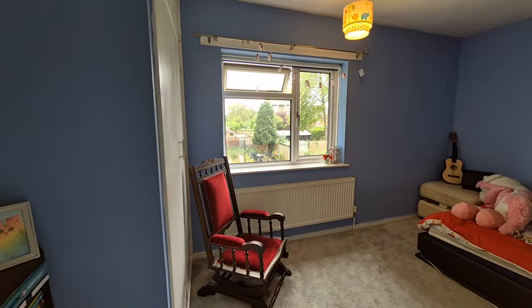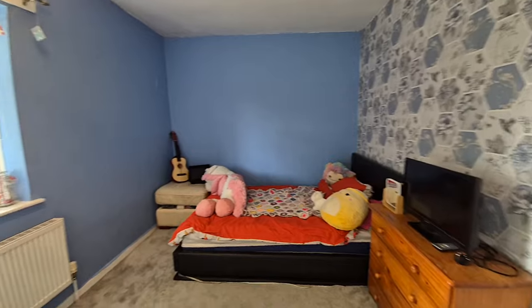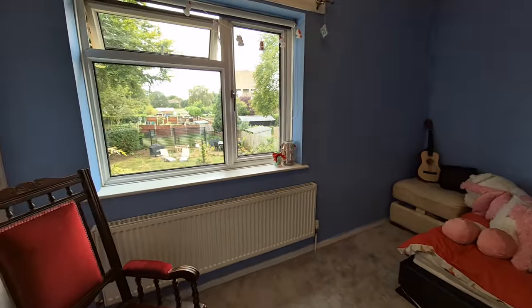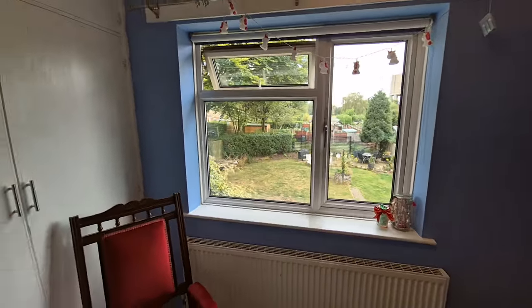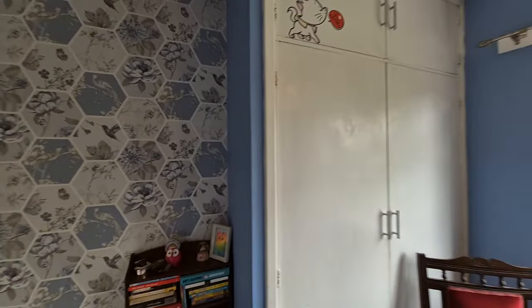Then we have bedroom three, another double bedroom with a window to the rear looking out to the rear garden, which we'll see in just a short while, plus a built-in wardrobe.